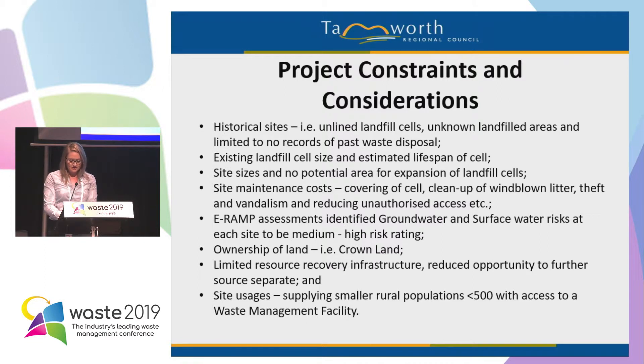Limited resource recovery infrastructure on site was limiting our opportunity to further source separate and increase our diversion rates to help achieve our waste strategy targets. These sites are servicing populations of less than 500, located over 20 to 40 kilometres from Tamworth — about a 15 to 30 minute drive. Most of these residences don't have kerbside collection, so we still need to have a waste management facility available for them.